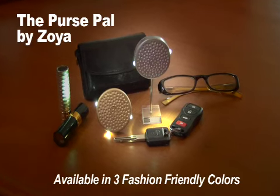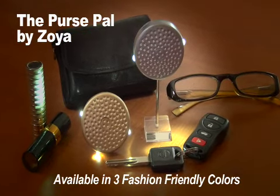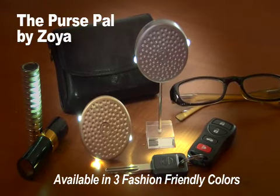The PursePal comes in three versatile fashion-friendly colors to fit any outfit. Let the powerful and pretty PursePal brighten your day.